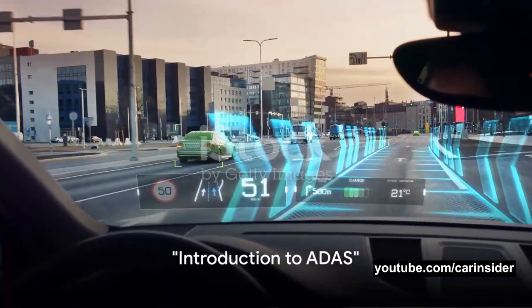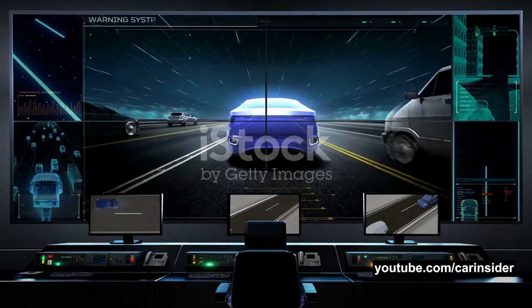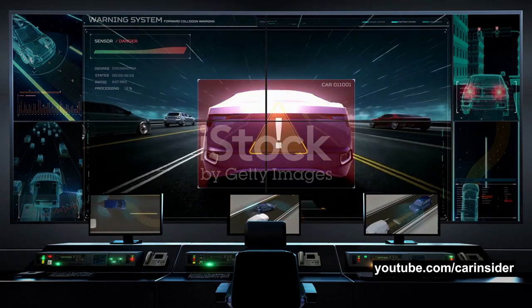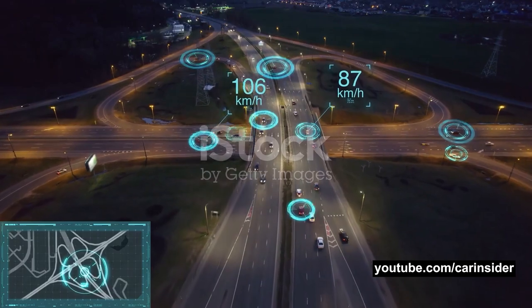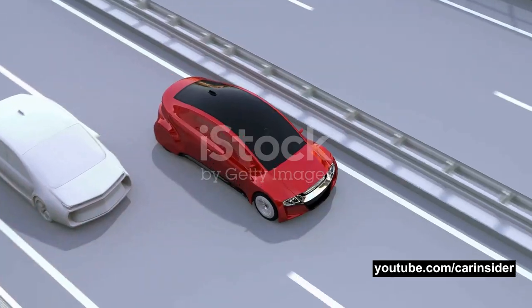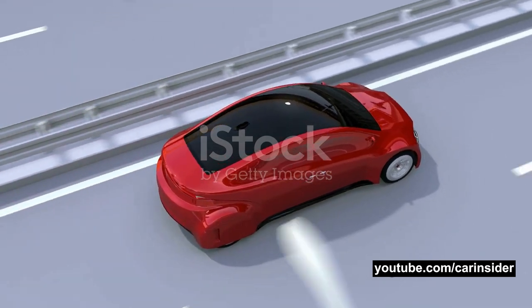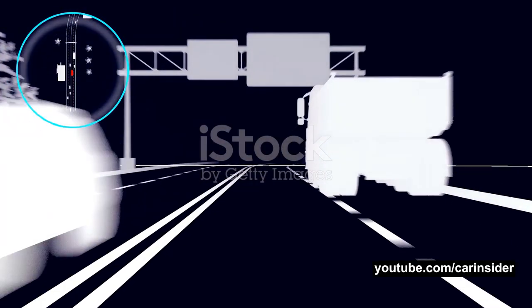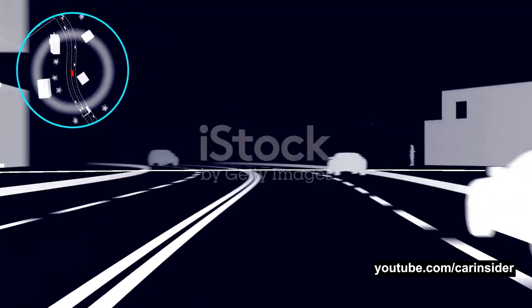Ever wondered how ADAS, or advanced driver assistance systems, work in cars? Buckle up as we delve into the fascinating world of ADAS. ADAS is a collection of systems and technologies built into your car that aid your driving and enhance safety. They're designed to automate, adapt and enhance vehicle systems for safety and improved driving. These systems use a variety of sensors, cameras and algorithms to detect and react to potential dangers on the road.